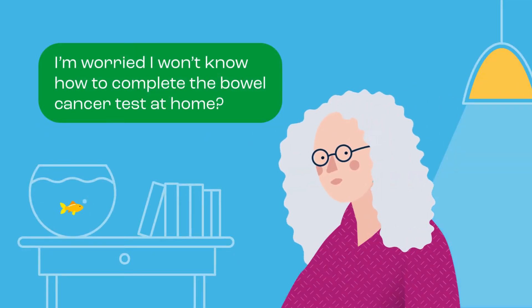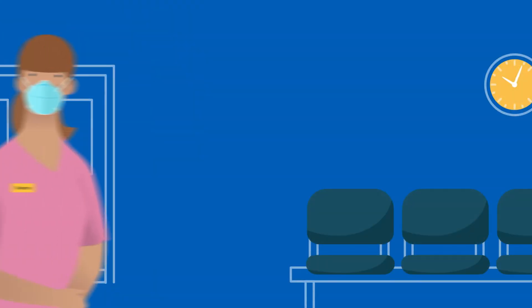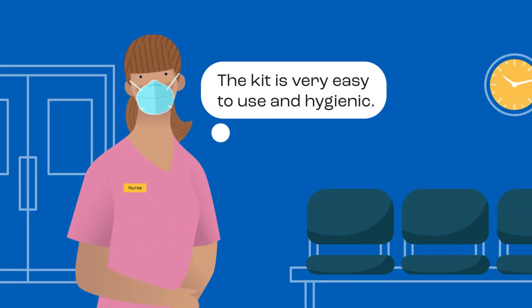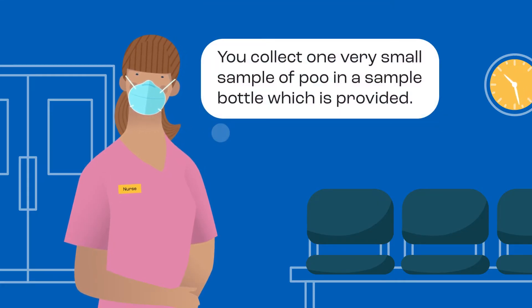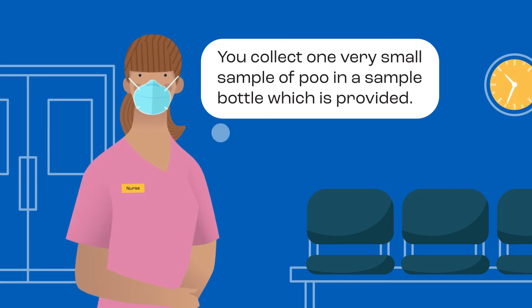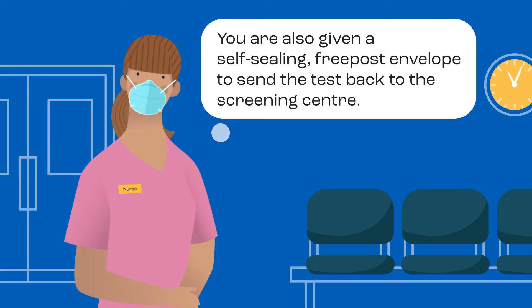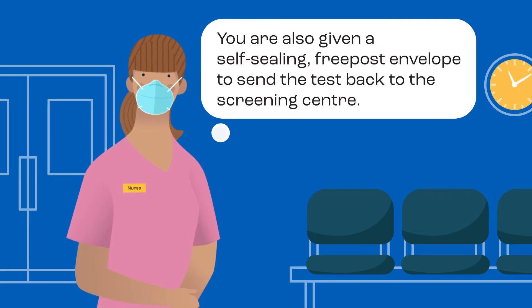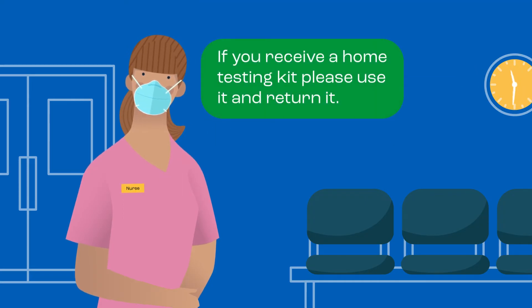I'm worried I won't know how to complete the bowel cancer test at home. The kit is very easy to use and hygienic. You collect one very small sample of poo in a sample bottle which is provided. Clear instructions are included with the kit and you can find videos online for more information. You are also given a self-sealing free post envelope to send the test back to the screening centre. If you receive a home testing kit, please use it and return it.